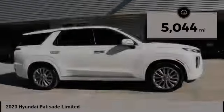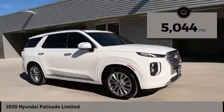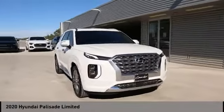This vehicle has less than 6,000 miles. If you like it online, you'll love it in your driveway. Take it for a spin today.